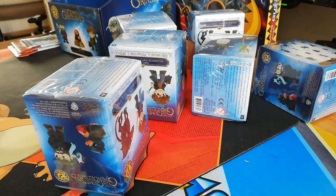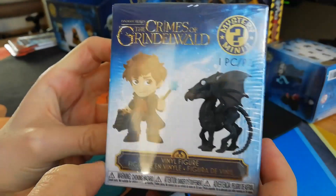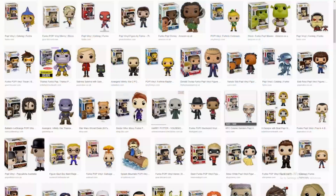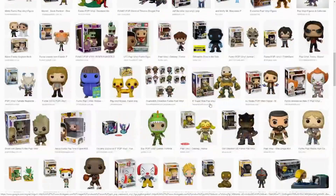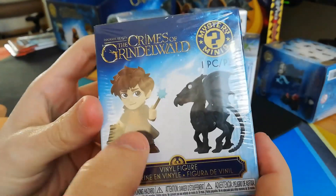Hey Pokemon fans! Today we're going to be opening something very different to Pokemon, obviously. These are actually Mystery Minis. These are by Funko, and if you don't know who they are, they are the ones that make the pop vinyls that seem to be in every shop everywhere. So they're pretty cool, so we know that they're going to be quite high quality.